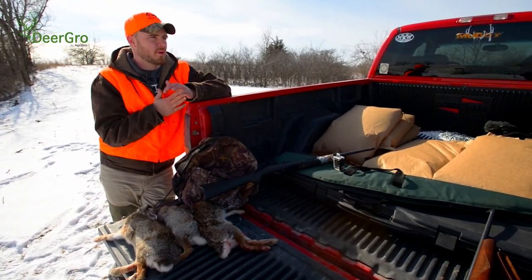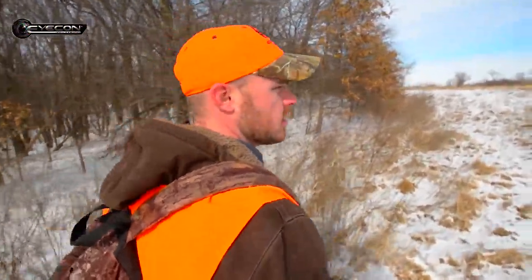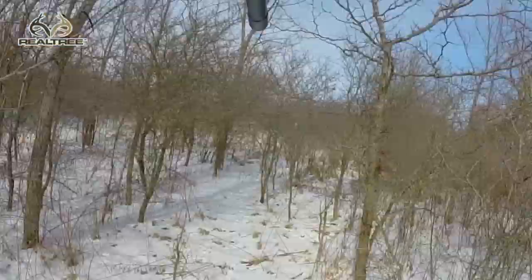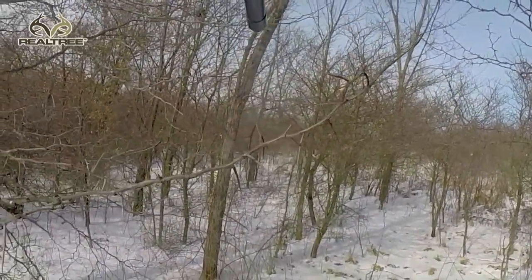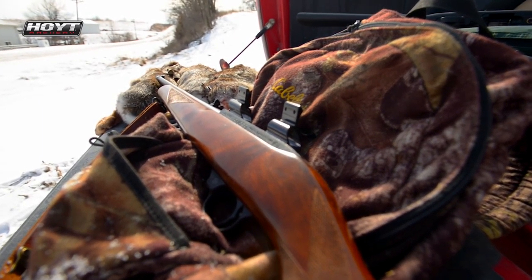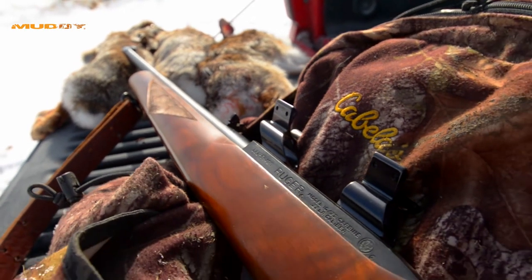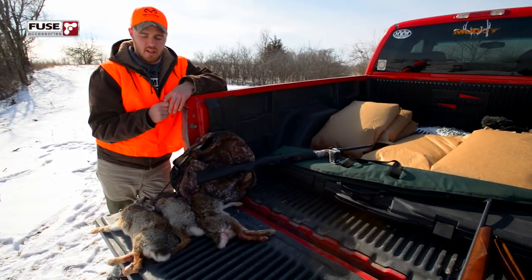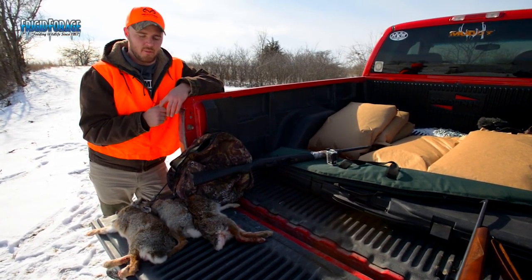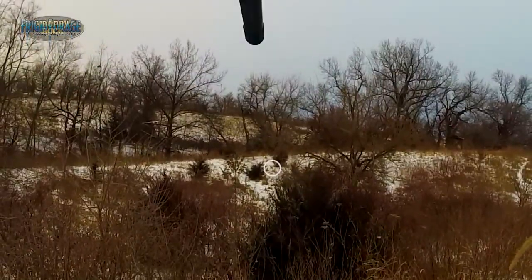We got some fresh snow on the ground right now so it's not that easy to see the rut sign from this past fall. But this is a great thing to do during the off-season. If you spent the fall in a deer stand and didn't have much action, you can get out — this is definitely an action-packed type of hunting. John and I are just using .22s — this is a Ruger 10-22, a semi-auto, and it makes for real nice easy follow-up shots. We like to use a .22 rather than a 12 gauge because you can do more meat damage with a shotgun.